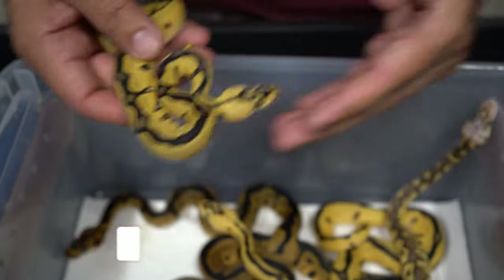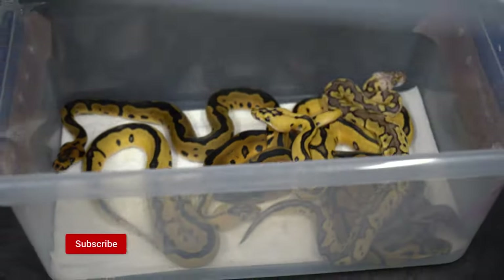Look at that beautiful stuff. I'm so freaking excited guys. Well, I hope you enjoyed this vlog. As always, we appreciate all the support. Until next time — peace!